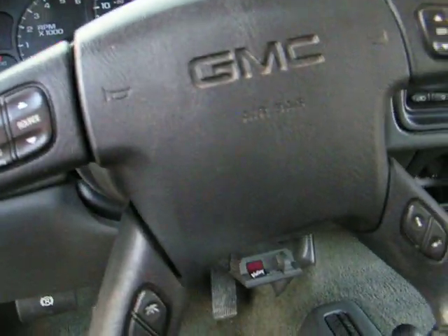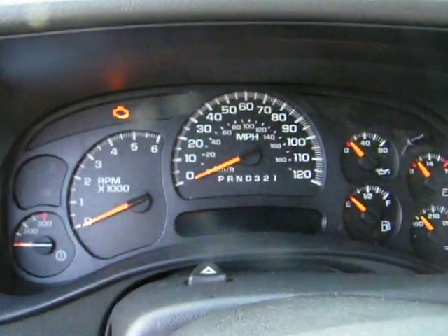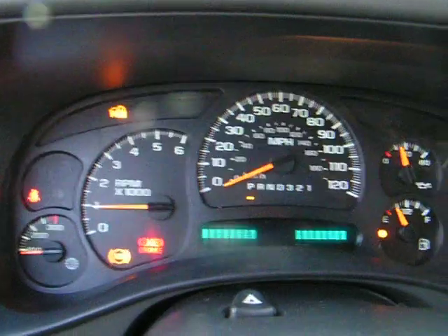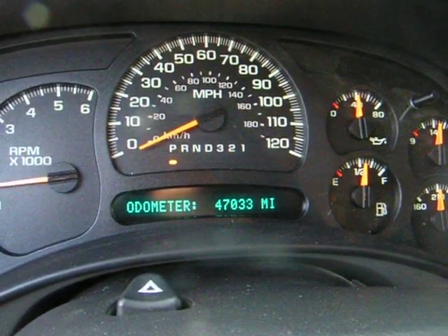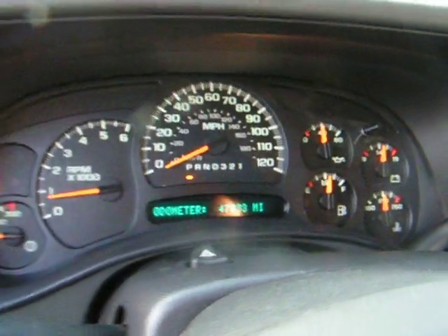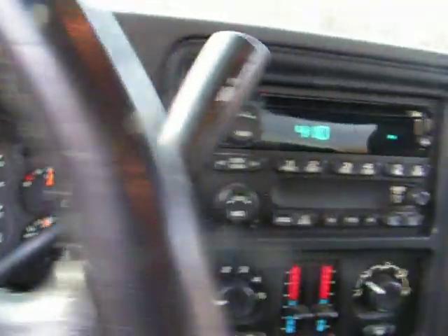From the driver's perspective: all your controls, steering wheel, radio, and driver's information center, which shows your mileage, fuel economy, and stuff like that. Turning it on — looks like about 47,000 miles, just rolled over from 46 to 47. No check engine lights or anything like that, just the seatbelt light. There's the radio.